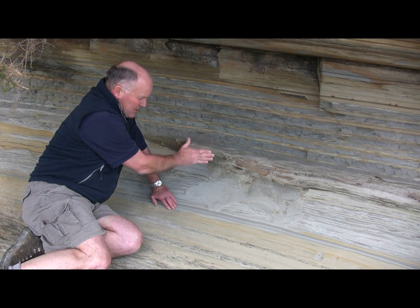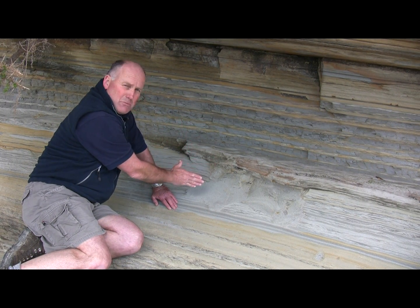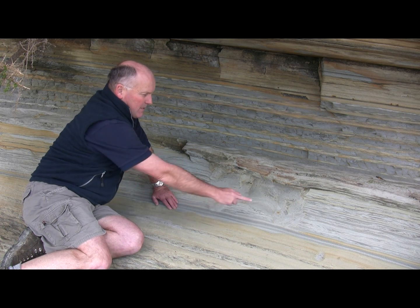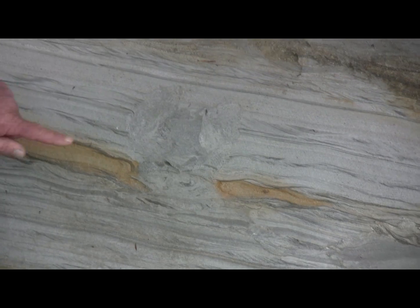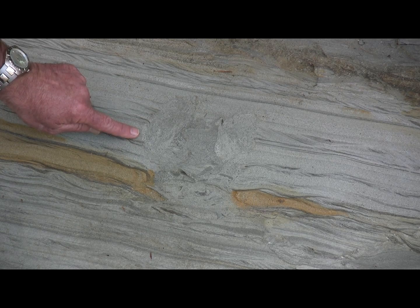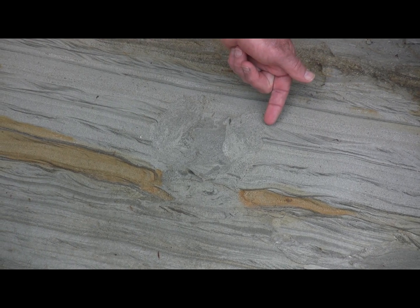Here we've got a vertical slice through the rock and a dinosaur footprint preserved in cross section. So this is one side of it and that's the other side over there. You can see the very sharp margin to the dinosaur footprint — here's one margin and here's the other margin over here.